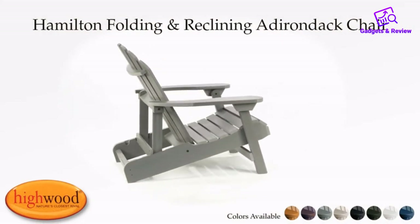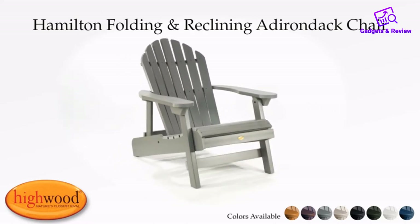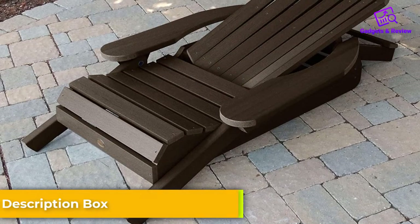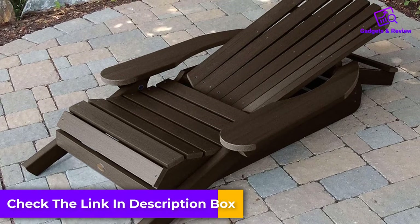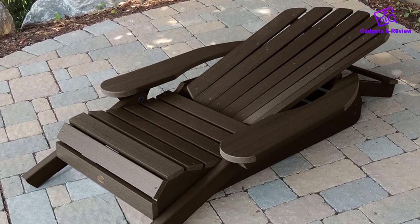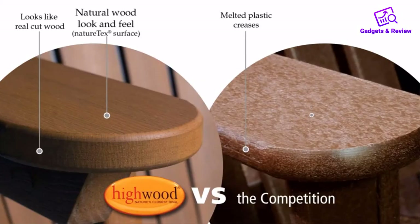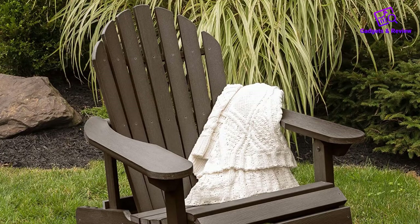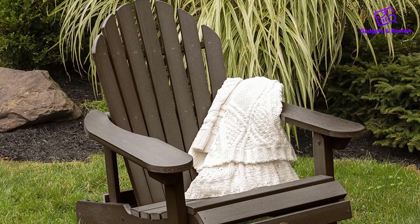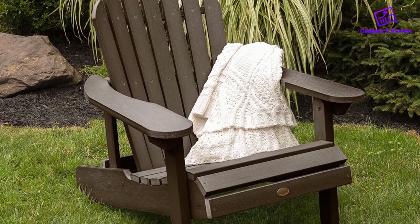Unlike some cheap Adirondack chairs, the Highwood Hamilton is not prone to rot or stains. You don't need to repaint the chair every few years, and the upkeep involves occasional wiping with a cloth. On top of that, this Adirondack is perfectly sized to fit any user. When assembled — some assembly is required — it measures 36 x 34 x 29 inches and weighs 33 pounds. The seat alone is 20 inches wide, and the chair can support up to 400 pounds. Judging by these measurements, you are getting a robust and sturdy chair that can withstand heavy use.